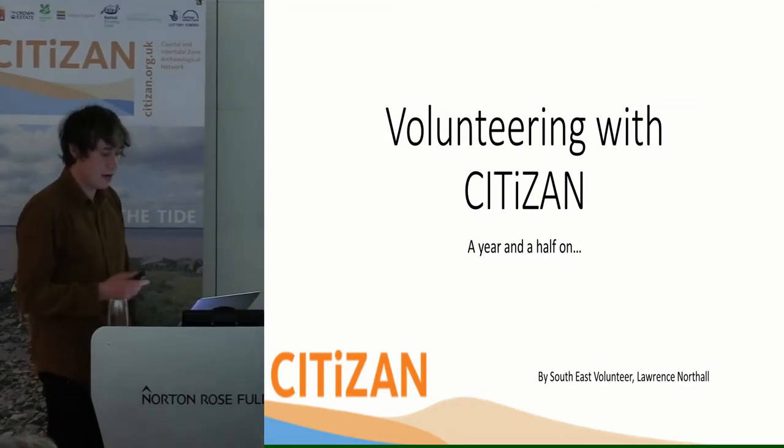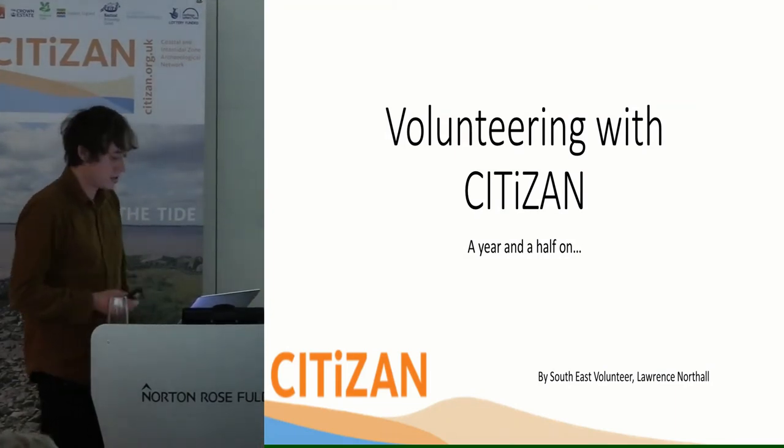Hello everybody, I'm Lawrence and I'm going to share a brief presentation to give you some insight as to what it's been like working with CITIZAN South East from the perspective of a volunteer.